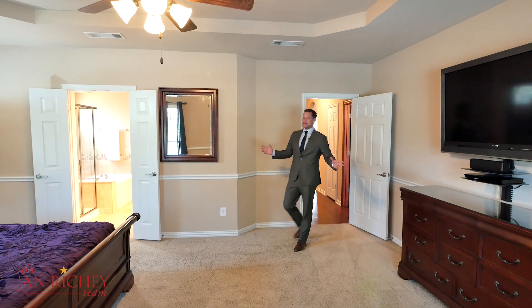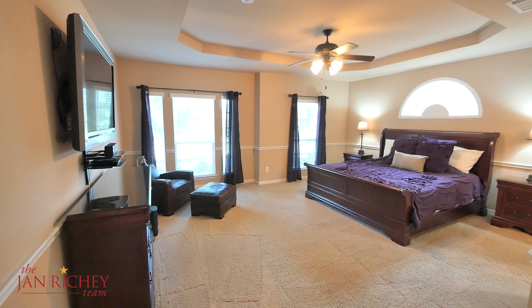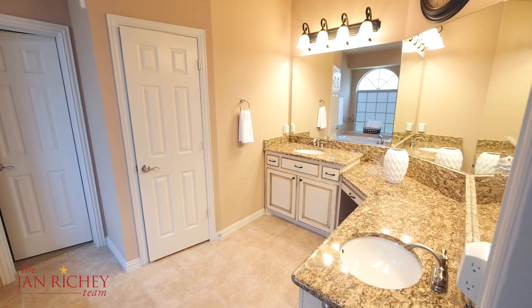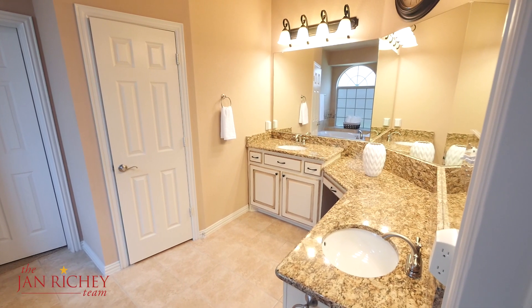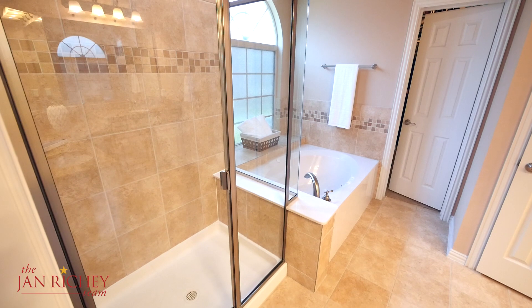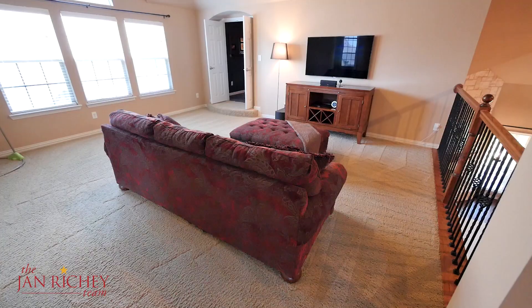This master bedroom has it all — complete with size and detail. Notice the tray ceiling and the beautiful woodwork that goes all the way around your bedroom. Double doors welcome you into the master bath, complete with his and her vanities with granite countertops, a jetted soaker tub, a large walk-in shower, and a nice walk-in closet.